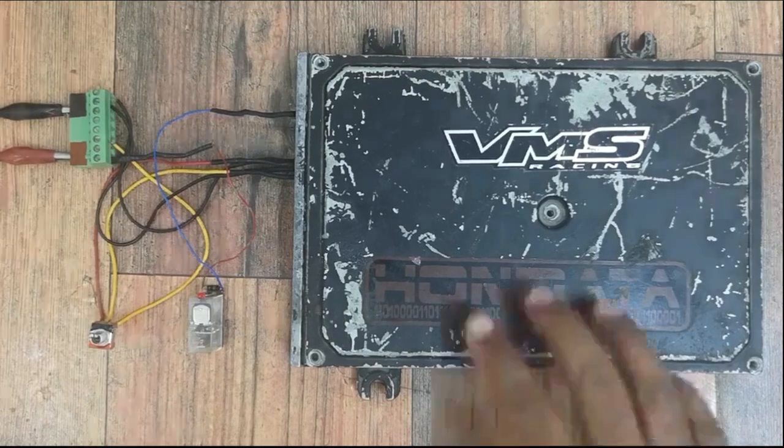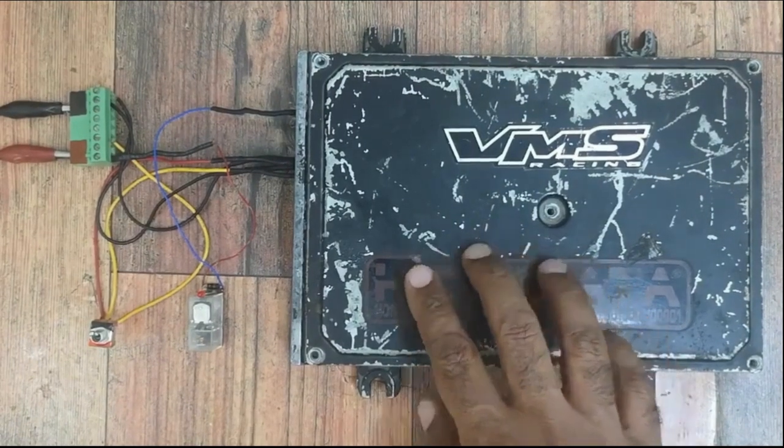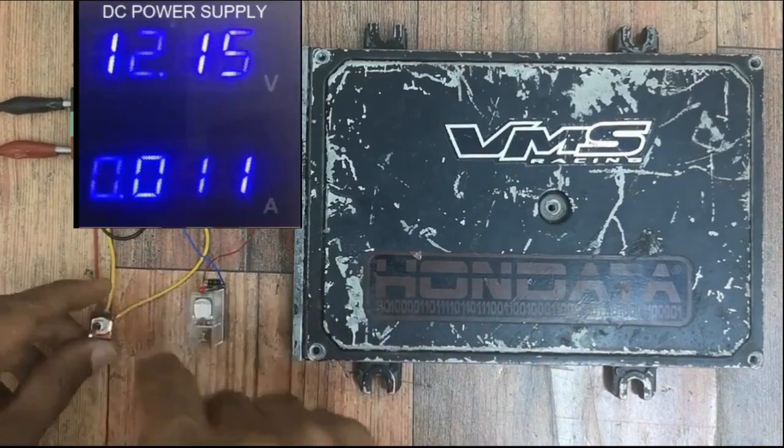Welcome all. This is Saud. Honda P28 ECU not powering up and no activation of fuel pump relay.